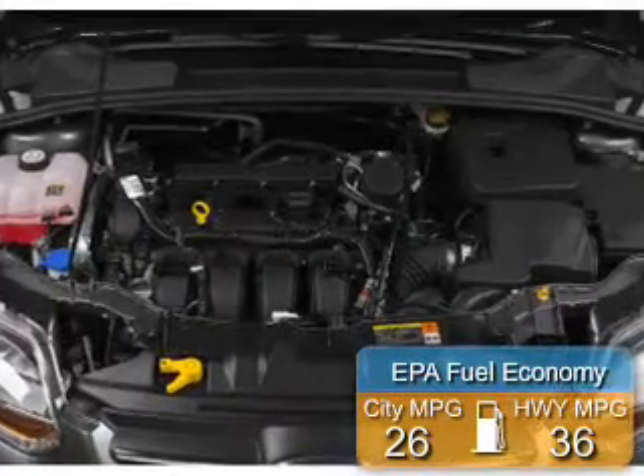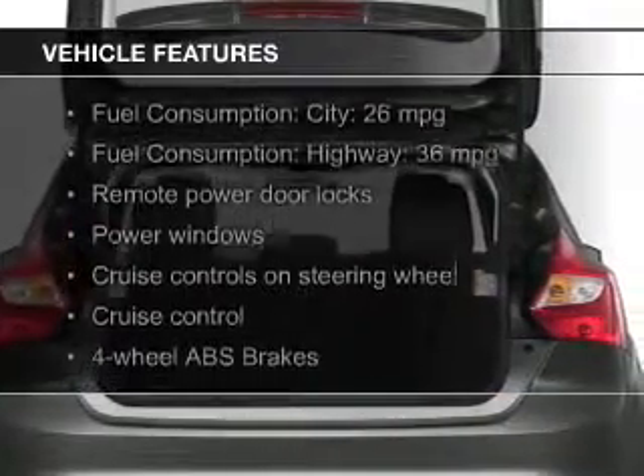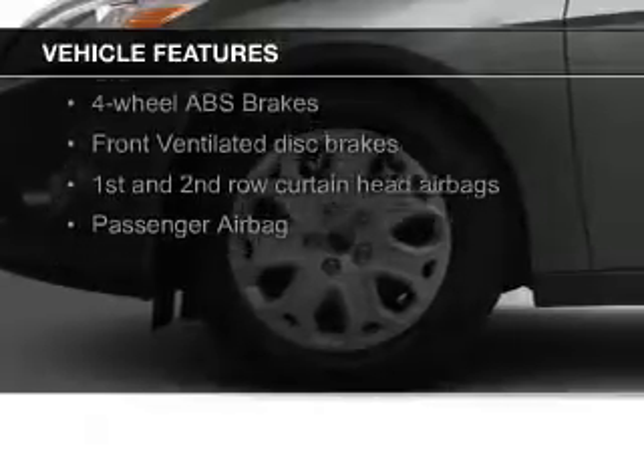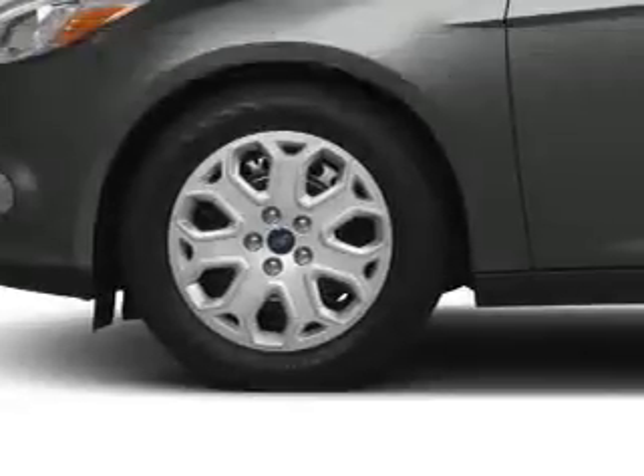Great fuel efficiency saves you money by requiring fewer trips to the gas station. The features include heated seats, Bluetooth connectivity, Ford Sync voice activation, digital audio input and auxiliary input, and steering wheel controls.